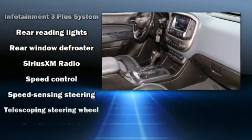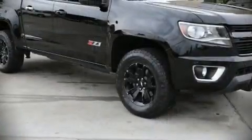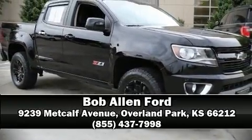Chevrolet also prioritizes safety and security with features such as dual front impact airbags with occupant sensing, head curtain airbags, traction control, a security system, and four-wheel disc brakes with ABS. Come down to our dealership where you can browse our entire inventory in person.